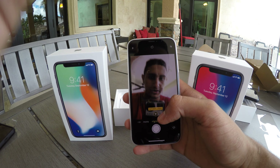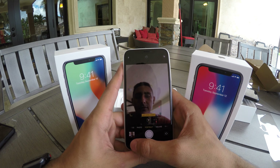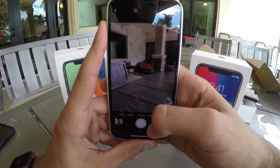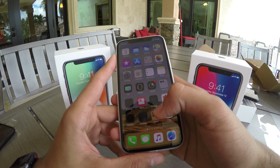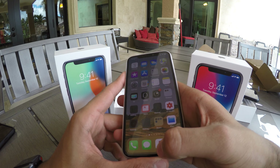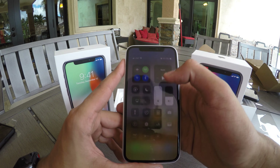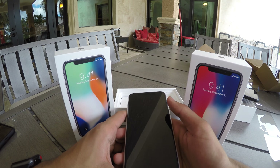Sorry for how I look — I was working outside. We took our first portrait mode selfie, look at that, and the other camera looks beautiful. It's going to be weird getting used to always swiping home for all the apps. You can swipe between apps, which is pretty cool. You have notifications on the left side and the control center on the right side.